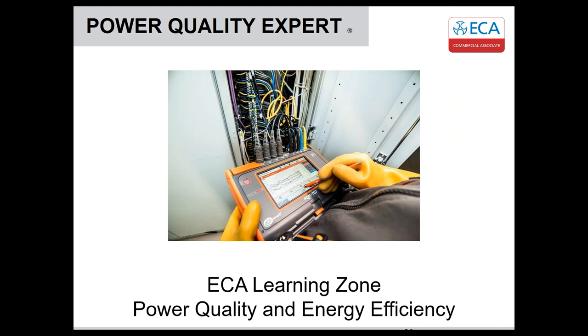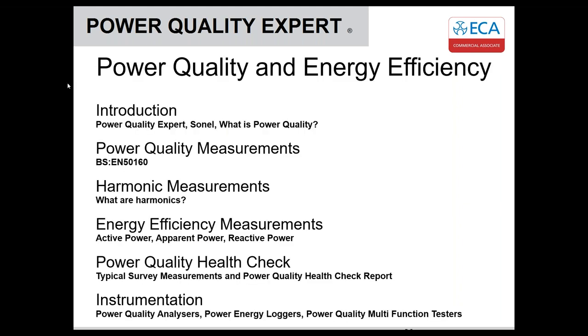Thanks, Luke. My name is Rob Barker, director of Power Quality Experts. Today we'll go through an introduction about who we are, who Sonel is — that's who we deal with in terms of instrumentation — what power quality is, power quality measurements relating to the standard EN 50160, what harmonics are, energy efficiency measurements, the power quality health check or typical survey measurements, and briefly touch on instrumentation.